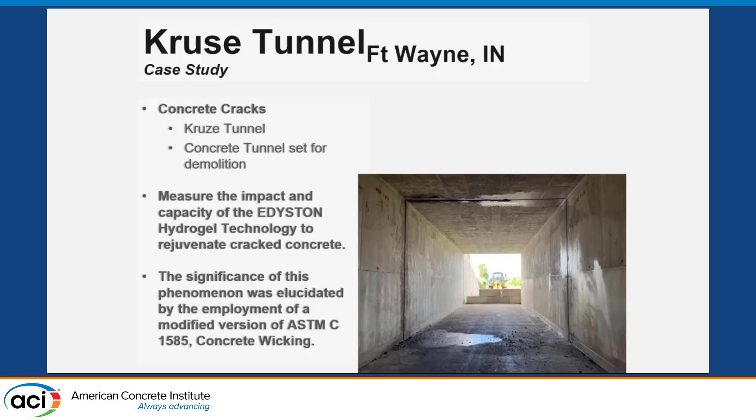The concrete tunnel was going to be set for demolition because we had a lot of failing concrete from the full construction joints. Since they were going to tear it out around 2025, we were allowed to use this as our experimental grounds — it was really fun to be allowed to do whatever we wanted, knowing full well they were going to destroy it. What we wanted to do was use the Cruise Tunnel as experimental grounds to look at how the hydrogel technology changed the wicking capacity of the concrete from a surface application.